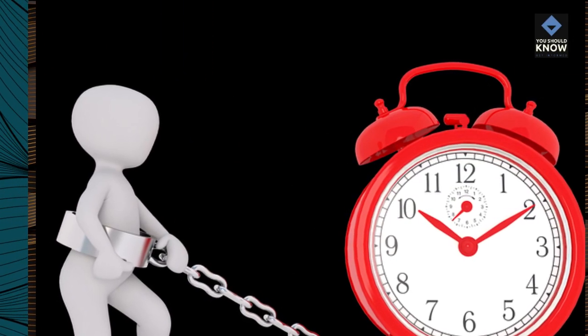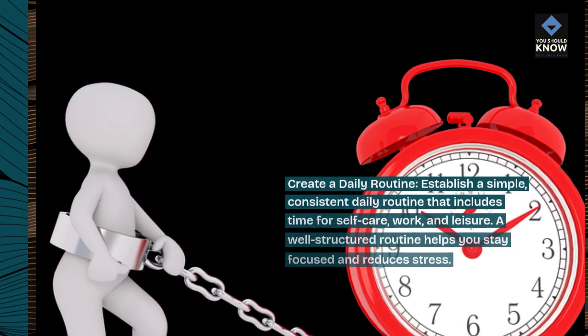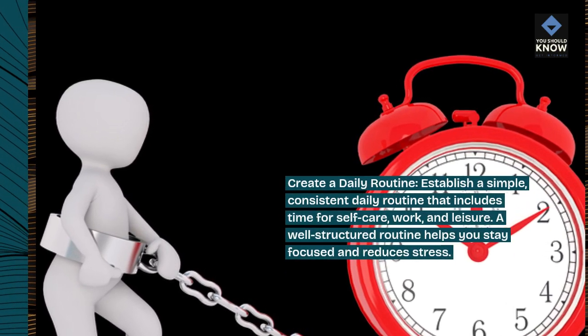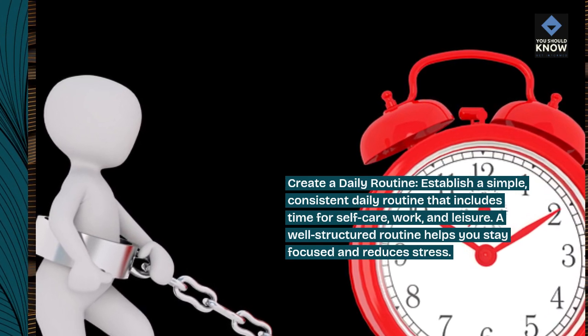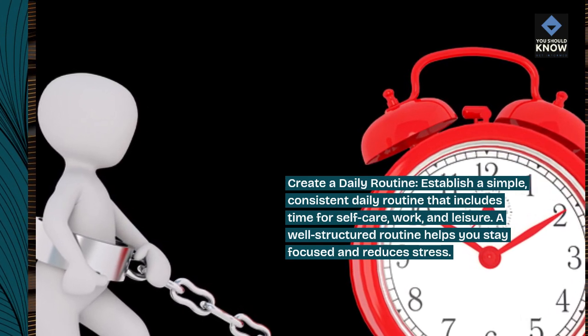Create a daily routine. Establish a simple, consistent daily routine that includes time for self-care, work, and leisure. A well-structured routine helps you stay focused and reduces stress.